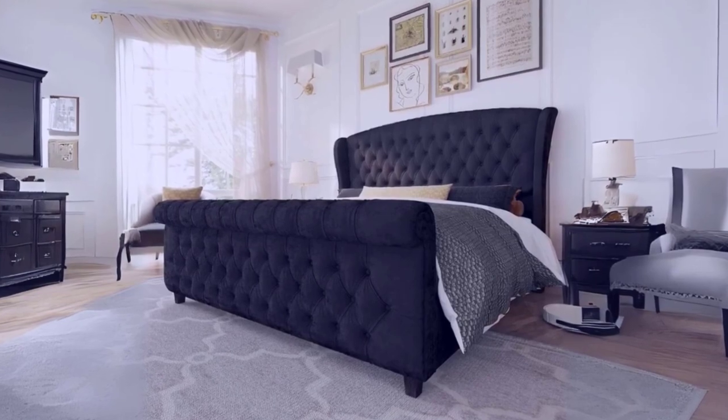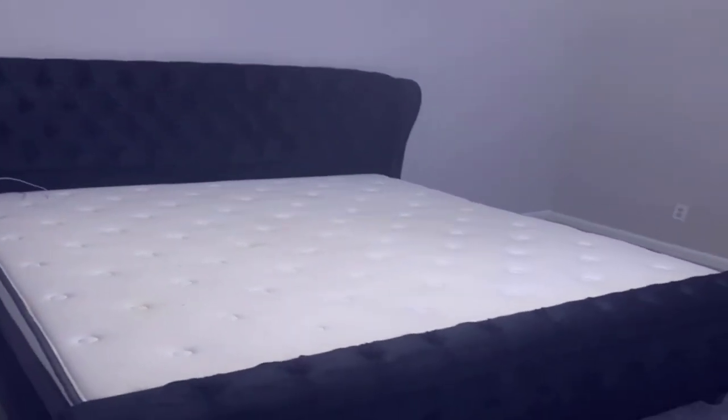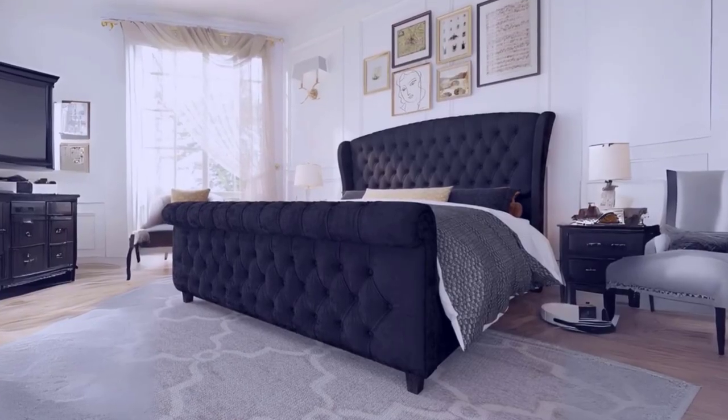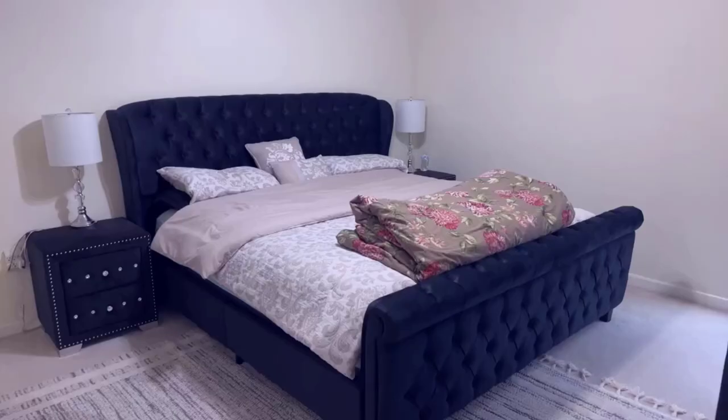Conclusion: The AmurLife King size platform bed frame offers a perfect blend of contemporary style, comfort, and functionality. Its exquisite design and craftsmanship, along with the convenience of not requiring a box spring, make it an attractive choice for those looking to upgrade their bedroom decor. With easy assembly and the promise of a cozy and luxurious sleeping experience, this bed frame is a worthwhile investment for any bedroom.